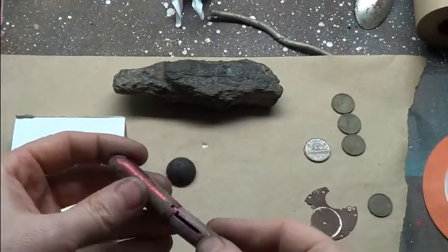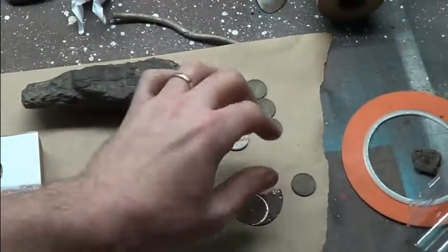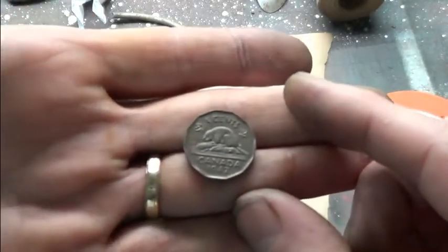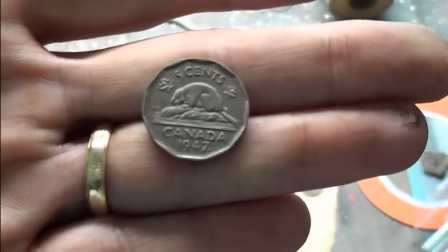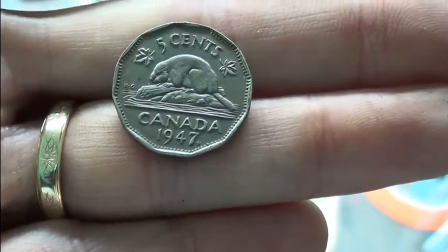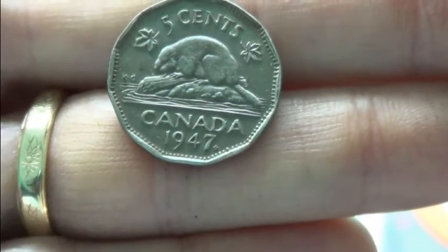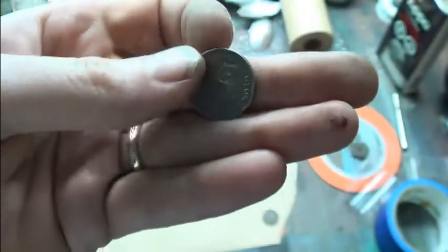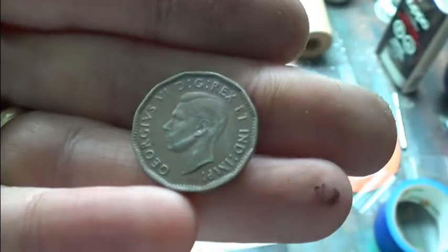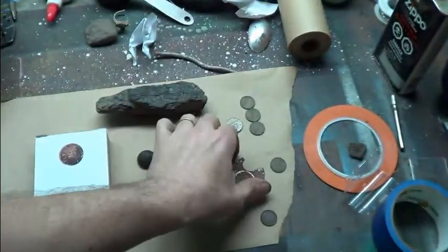I got another '47 nickel with the leaf on it. See if I can zoom in and get that leaf — a little leaf beside the seven. Pretty cool. King George the Sixth. And I scratched him with my digger, of course. A couple of pennies and a pocket watch part.